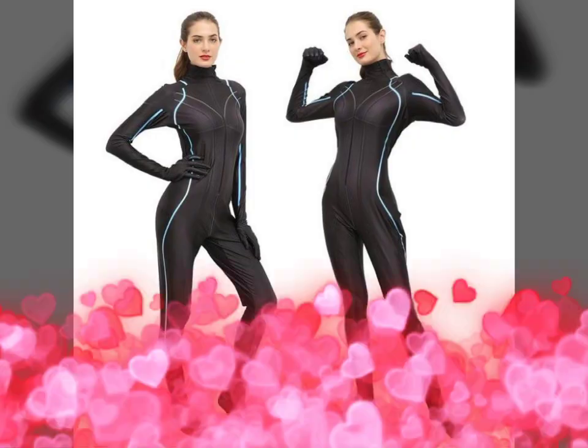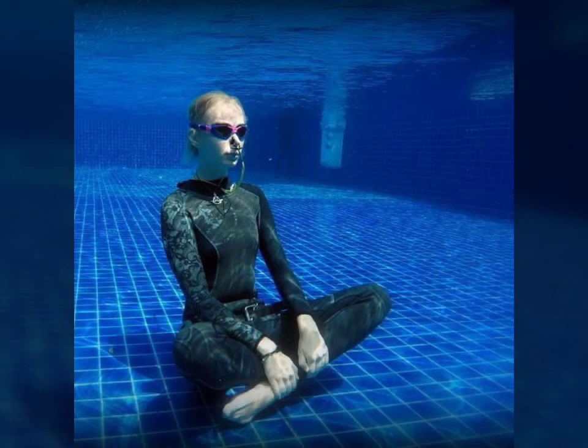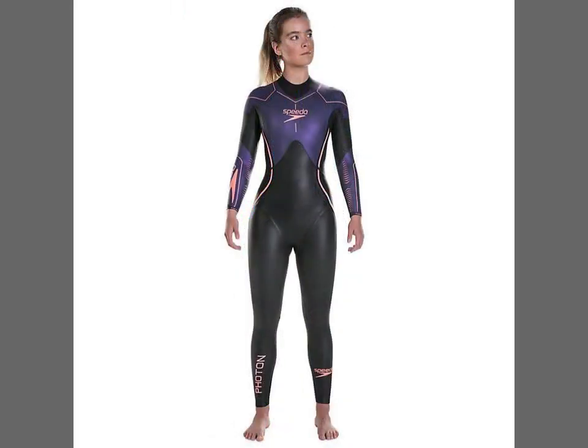You can get ideas from my videos about color contrast and I hope you like these designs. Friends, I must suggest you to please watch my video till the end and get design ideas. This video is for those ladies who love new print red suits — designs that are gorgeous, trendy, and fabulous.